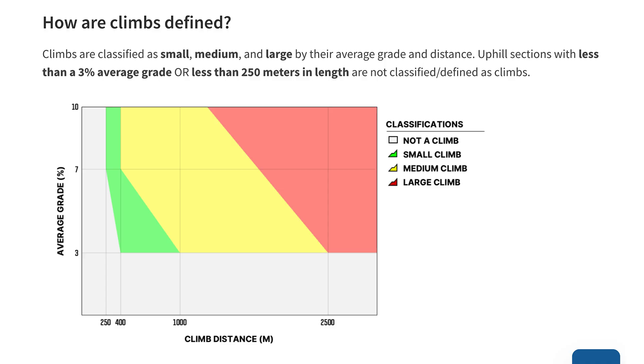Looking at the climb classification chart, it uses a sliding scale. The minimum threshold is a 3% grade at least 400 meters long, or for shorter climbs of at least 250 meters, a minimum 7% grade is required. The chart also shows the parameters used to classify medium to large climbs.